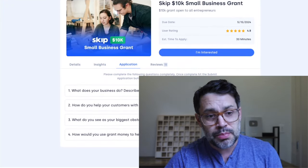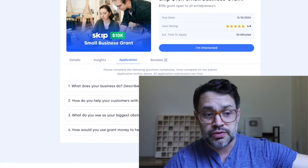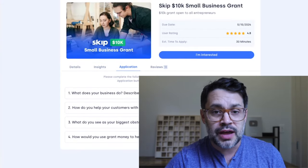This Skip $10K Small Business Grant has four questions: What does your business do? How do you help your customers with your product or service? What do you see as your biggest obstacle to growth, and how do you intend to overcome it? And how would you use grant money to help your business?